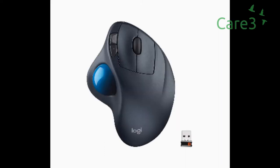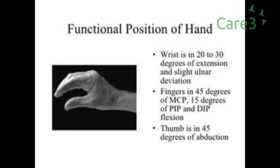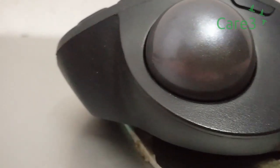Logitech introduced the MX Ergo in 2017 as a successor to the M570, which is a wonderful trackball mouse. I have used it for almost three years before it started giving issues with the click buttons. The biggest USP of the MX Ergo is that it keeps your hand in a functional position, which is the most ergonomic position, with trackball navigation that is so fluid. In addition, the customizable precision button placed adjacent to the trackball simply makes working so enjoyable.